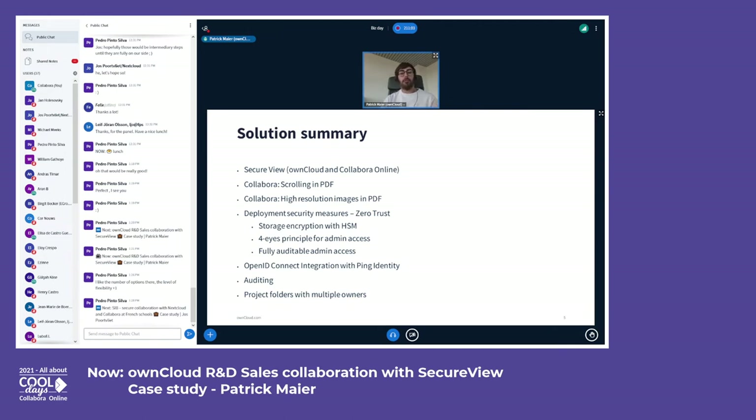We integrated ownCloud with Ping Identity, which is an identity provider, via OpenID Connect. For additional security they can do all those authentication security things — multi-factor authentication — and have a professional tool in use for authentication security.